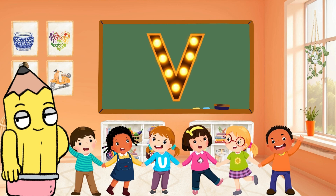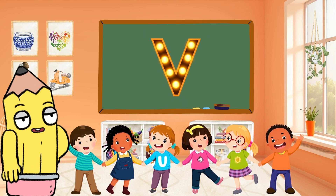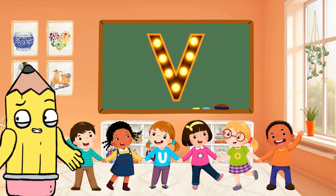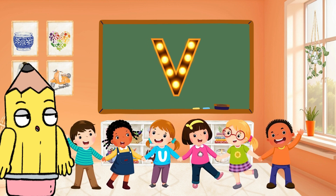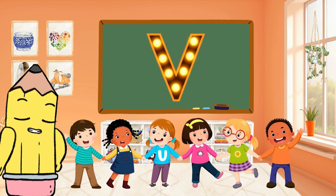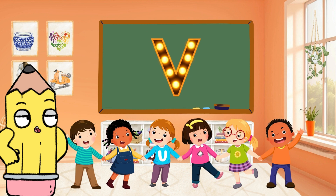Greetings, BrainyTunes buddies! Get ready for another preschool educational learning of our English alphabet. Today, we're embarking on an educational learning through the letter V. It's a fun learning that's sure to make mastering the English alphabet an exciting experience.